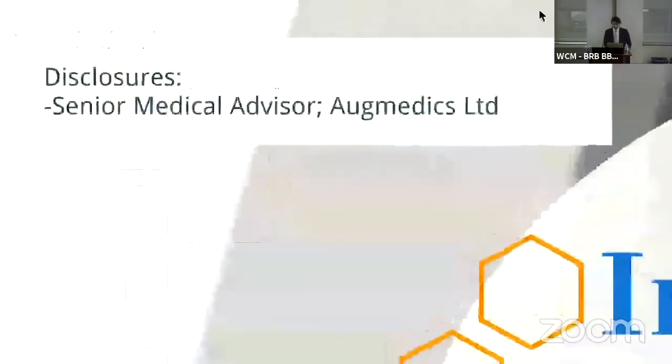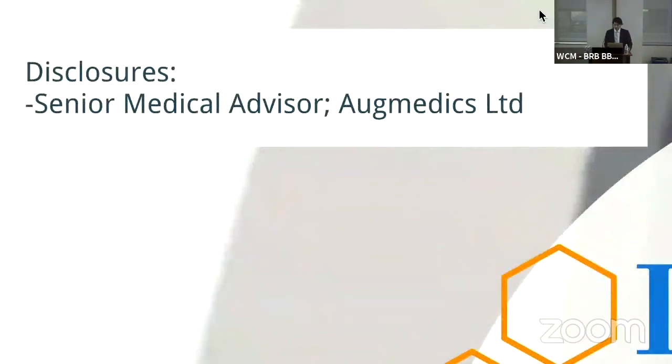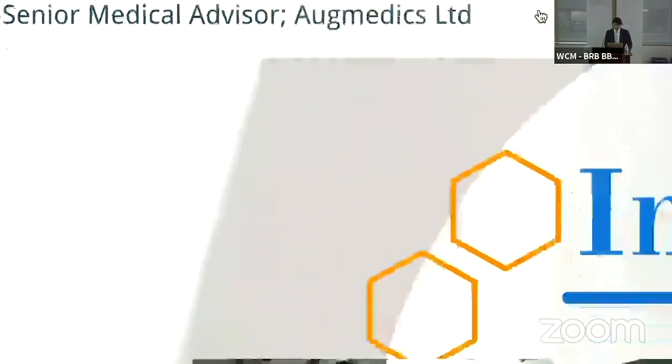As a disclosure, I was part of the original team startup Augmedics — the company that makes the technology we're going to discuss — which took over some of the research that started this project.